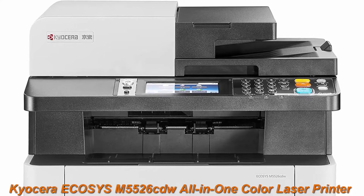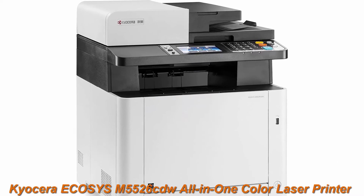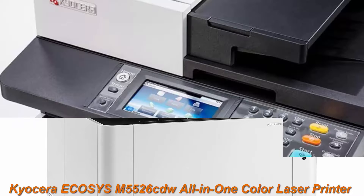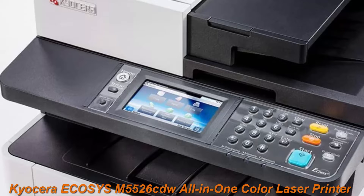Print, scan, copy and fax. Resolution 1200 x 1200 dpi. Standard 300 sheets, maximum 550 sheets.